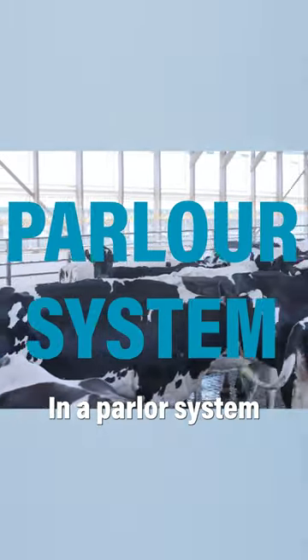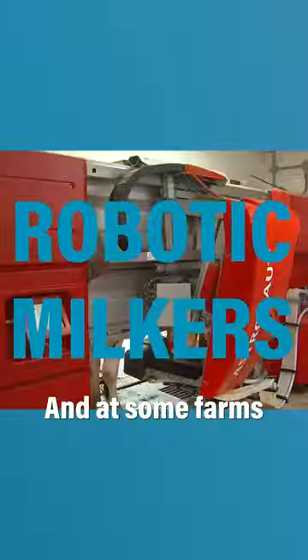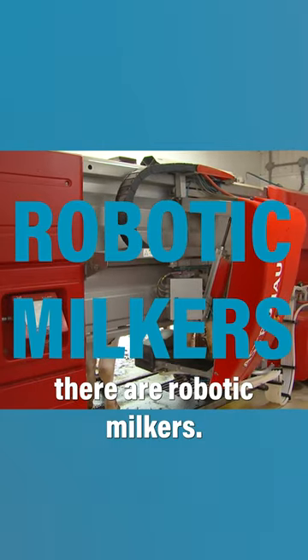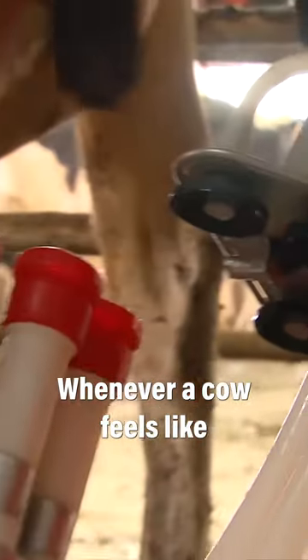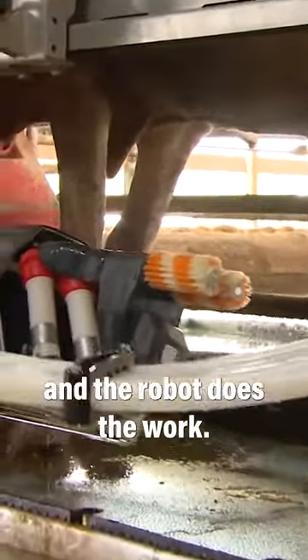In a parlor system, the cows come as a group to the milking parlor and patiently wait their turn. And at some farms, there are robotic milkers. Whenever a cow feels like she needs to be milked, in she goes and the robot does the work.